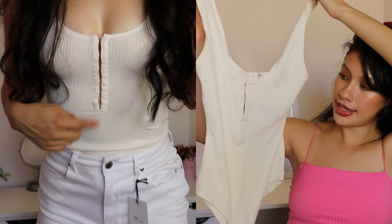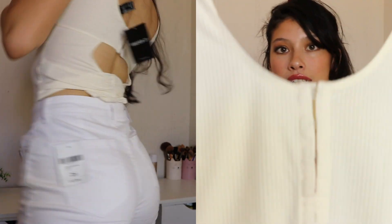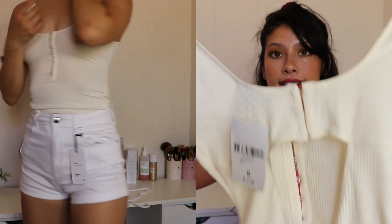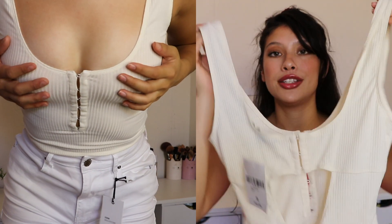Next I got this bodysuit — just a basic staple to have. It's a cream-colored ribbed bodysuit with little enclosures in the front. The back is what I really liked: it has an open back which is a little risky, and it also has the same little enclosures. I think those small details really make an outfit look ten times cuter. This was $12.90.